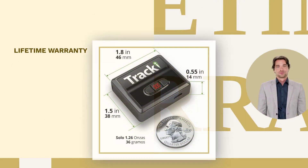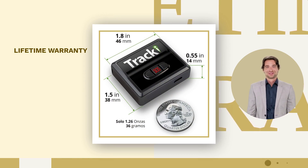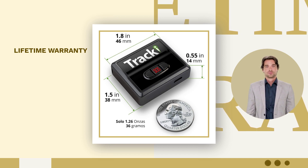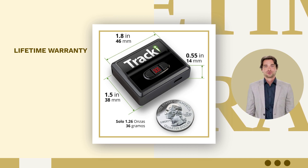Invest in peace of mind with our lifetime warranty, even if you lose or damage your device. Setting up Tracky is quick and easy. Our highly-rated smartphone apps are compatible with Android and iOS devices as well as all internet browsers.